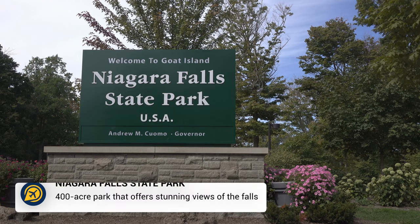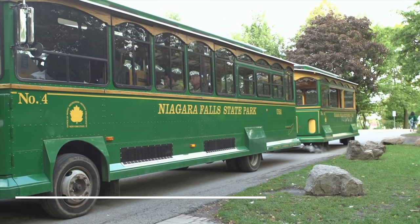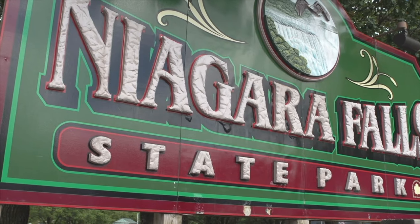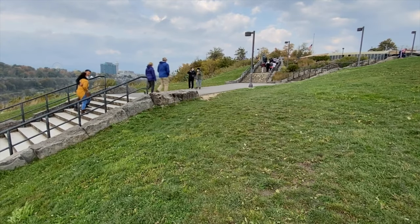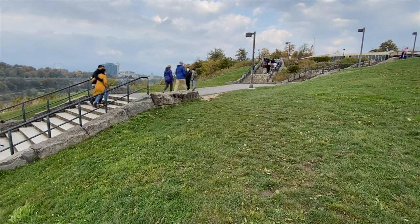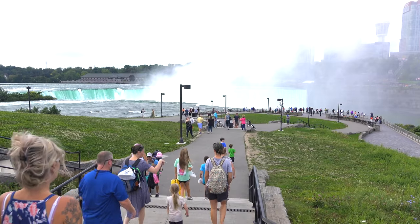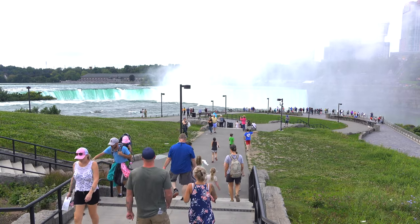Over on the US side of the falls is the Niagara Falls State Park, the oldest state park in the USA, established in 1885. This is a huge contrast to the busy Clifton Hill area on the Canadian side and makes for a lovely stroll, ideal if you are looking to dry off after one of the wet attractions. You can find some great hiking trails from here, offering amazing views of the falls and the Niagara River.